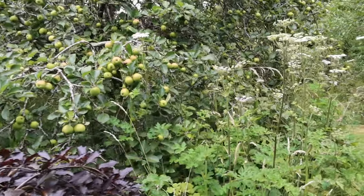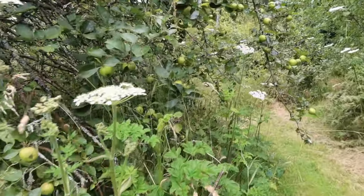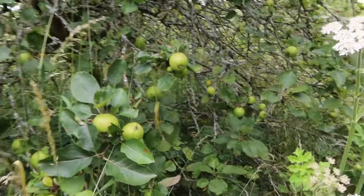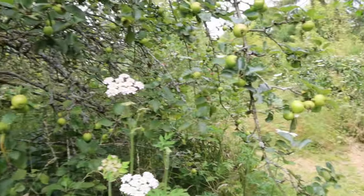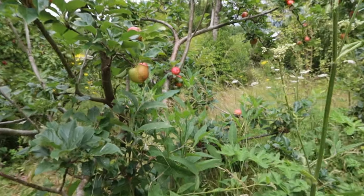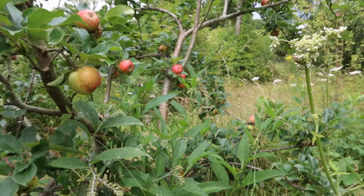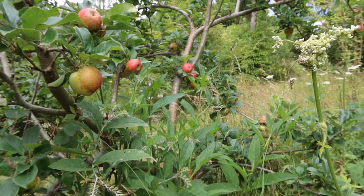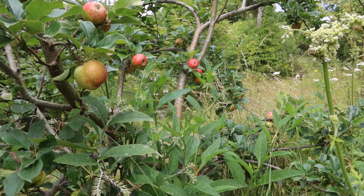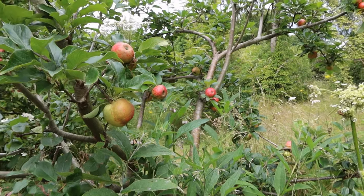My Bramley apples are swelling — they're not ready yet, they'll be ready to harvest in October, but it looks like being a good harvest this year. These are my first eaters of the year — Lord Lambourne. It's pretty good to have your own homegrown apples in the third week of July. They're not absolutely my favorite apple, if I'm honest, but they're pretty good.